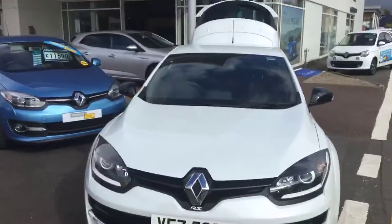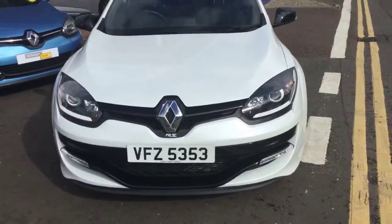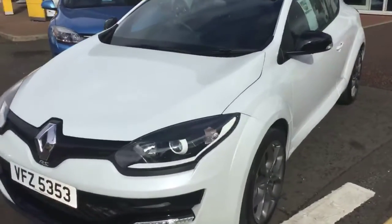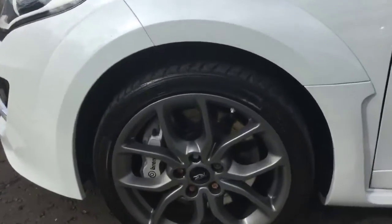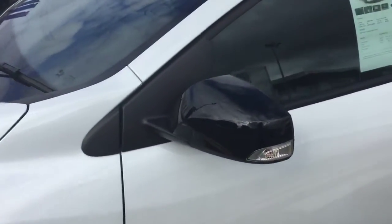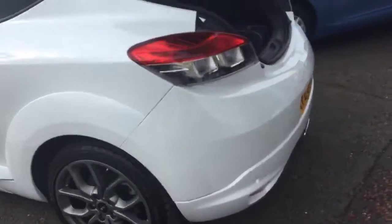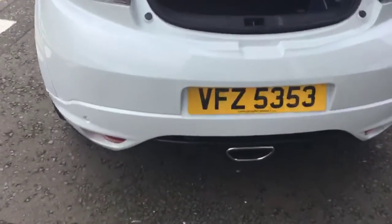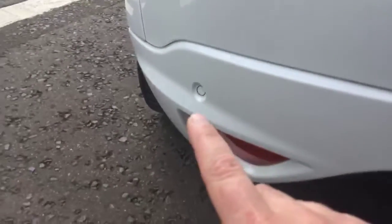As you can see, this is the 2015 Renault Mégane RS Renault Sport, 250 brake horsepower. This car is in arctic metallic white and comes with the standard RS alloy. The car itself has a rear diffuser with built-in parking sensors into the black and also into the white bumper.